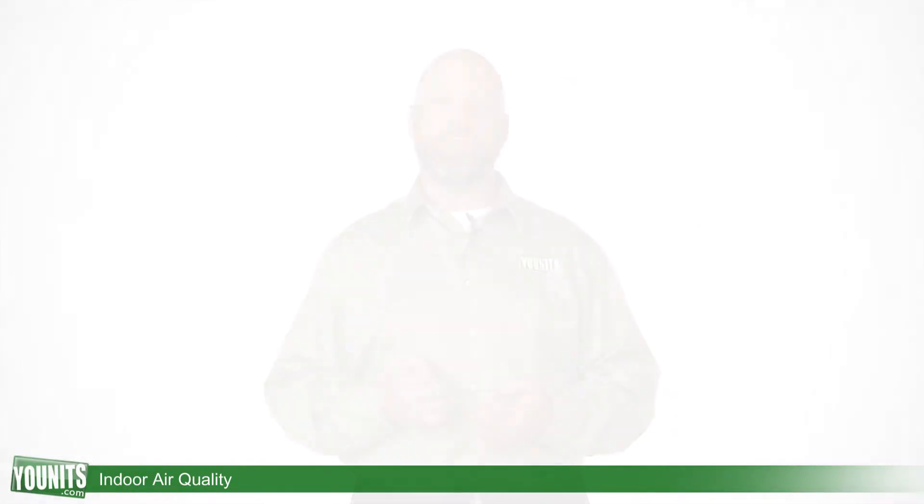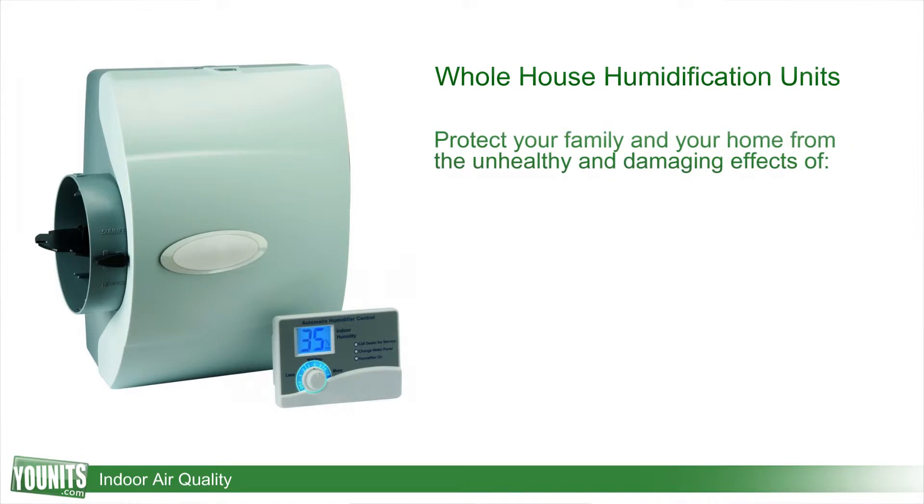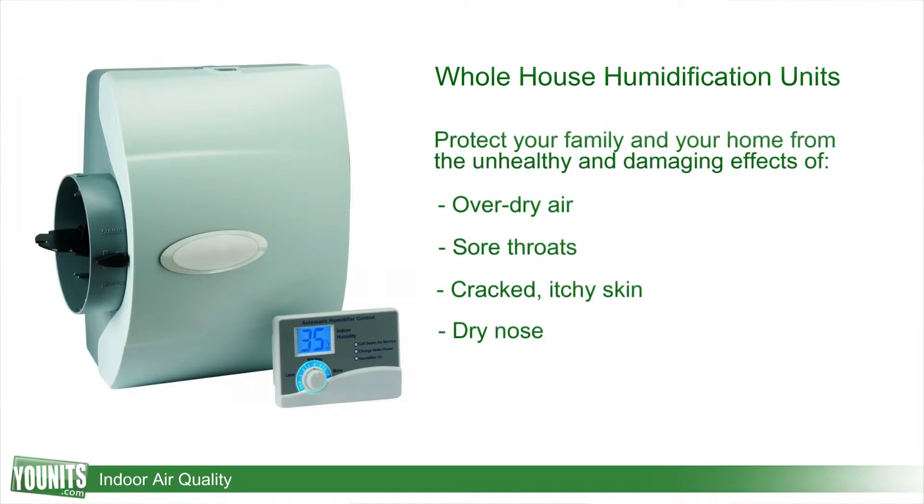In the wintertime, dry air is circulated throughout the house, making your skin feel dry and also does not deliver the heat very efficiently. So we have whole house humidification units that can be added so that a little bit of humidity can be added back into the air, making it more comfortable and more efficient.